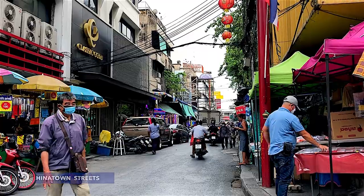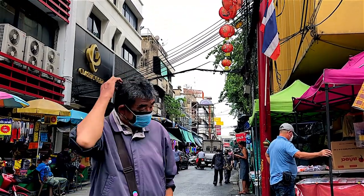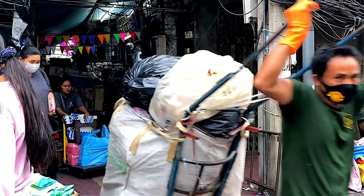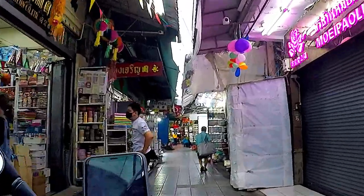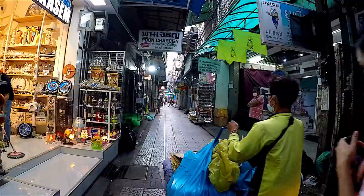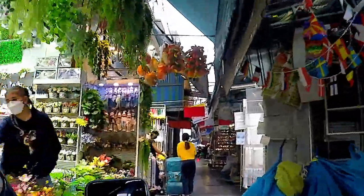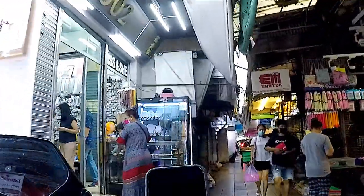Bangkok's Chinatown is one of the largest Chinatowns in the world. It was established as the capital of the Ratanakosin Kingdom and served as home to the mainly Teochew immigrant Chinese population, who soon became the city's dominant ethnic group. It now serves as a hub of Chinese culture, with numerous shops selling traditional goods, and is especially known as a gastronomic destination.